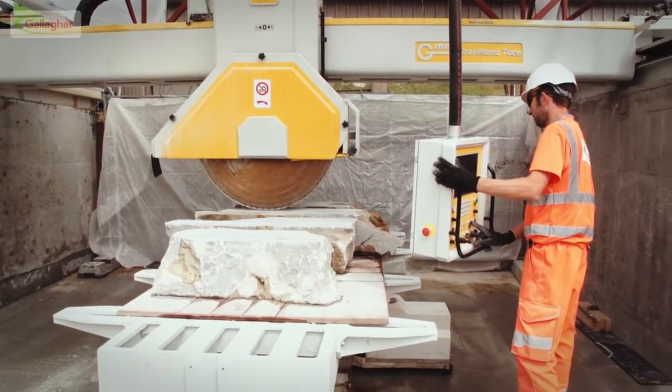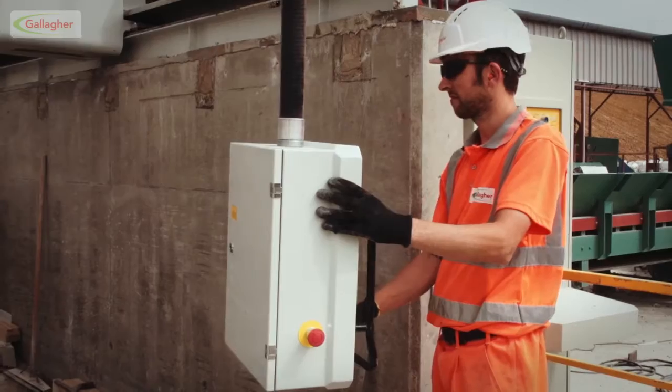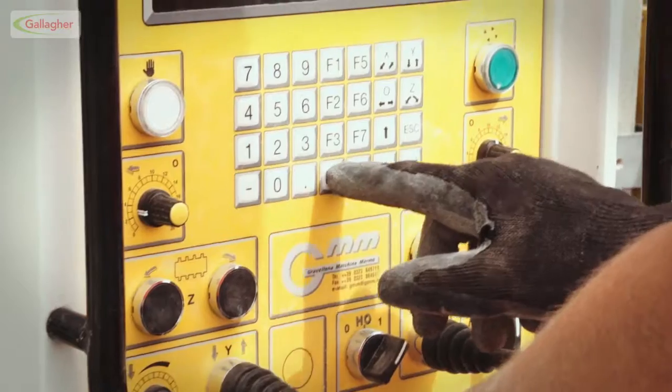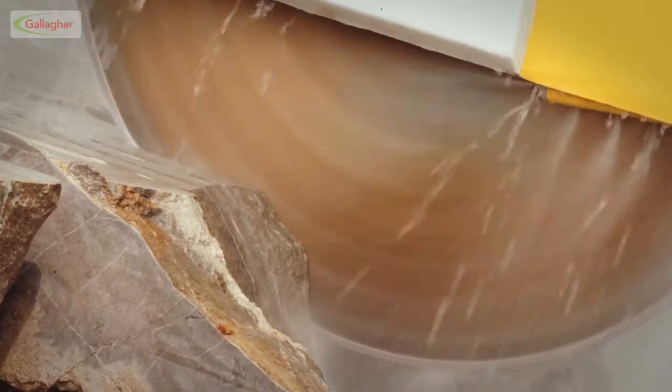Some projects require very specific shapes and mouldings, and that's when the Italian GMM CNC secondary saw is used. It can be programmed to carve a wide range of bespoke and intricate shapes.